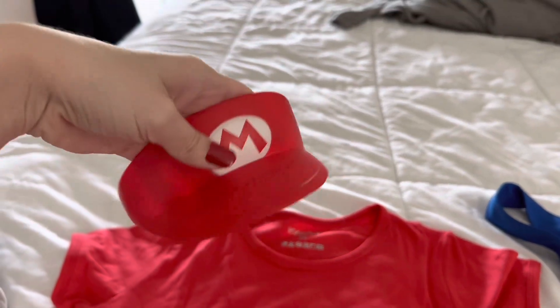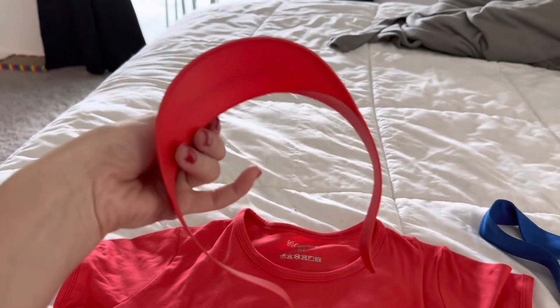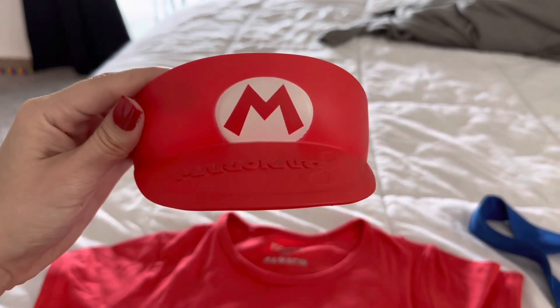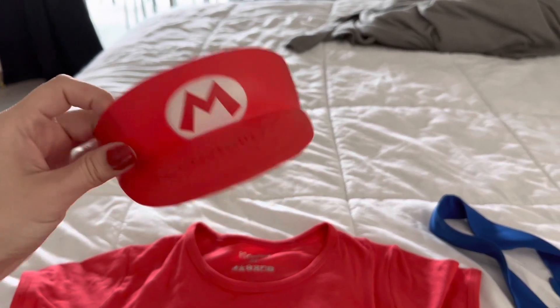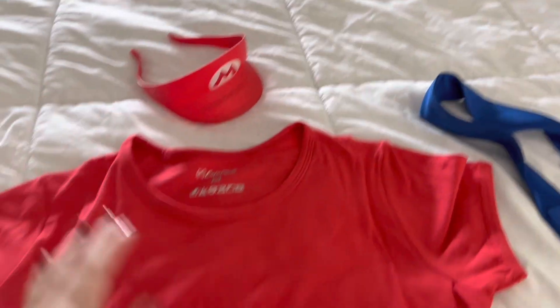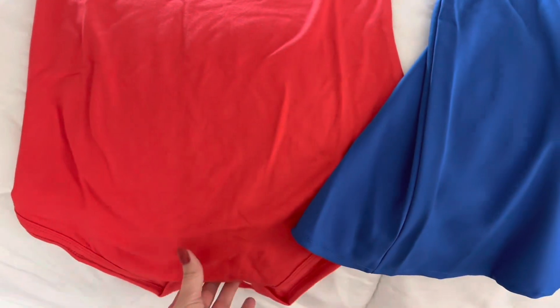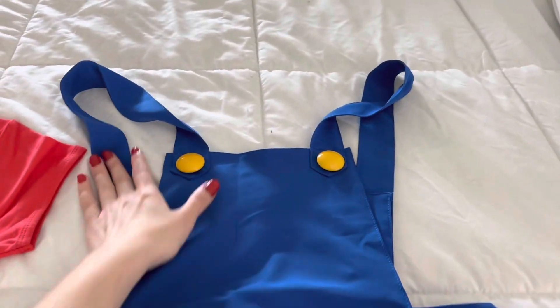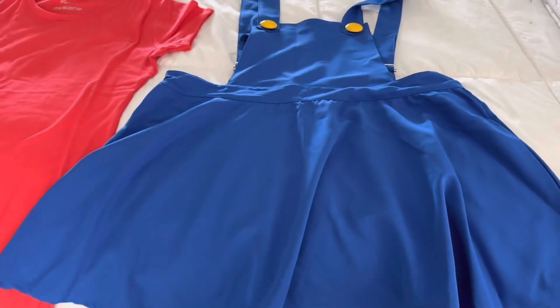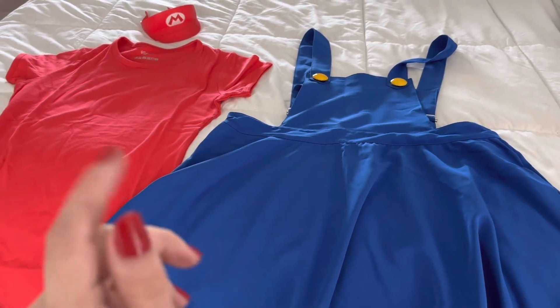I don't think I'm actually going to wear this in the movie, but I do have this little Mario hat — it's from the Mario Kart 8 launch. This is a McDonald's toy, and I really like it. I have a red onesie so that it stays nice and tucked into my overalls — this is going to look super cute.